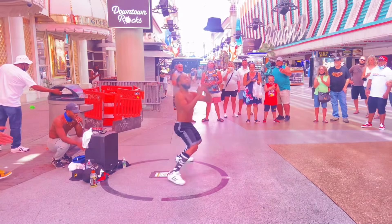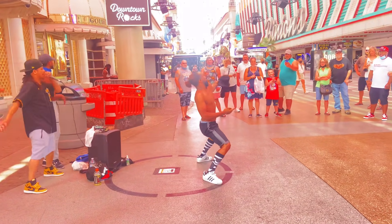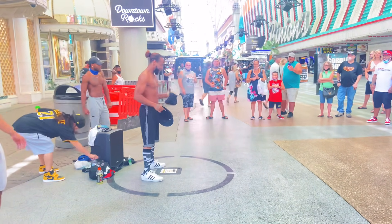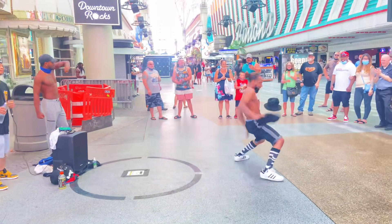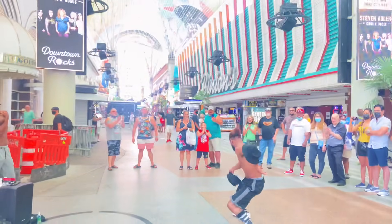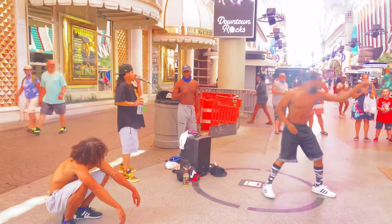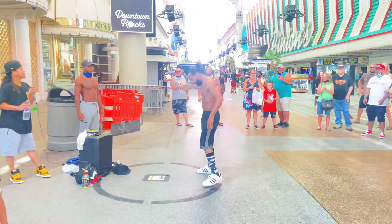Okay y'all, so this guy is up first. He does some pretty cool stuff, but we had to keep muting the sounds just for copyright — but just check it out, pretty cool, all the way from open. I promise I had no idea what he was about to do.